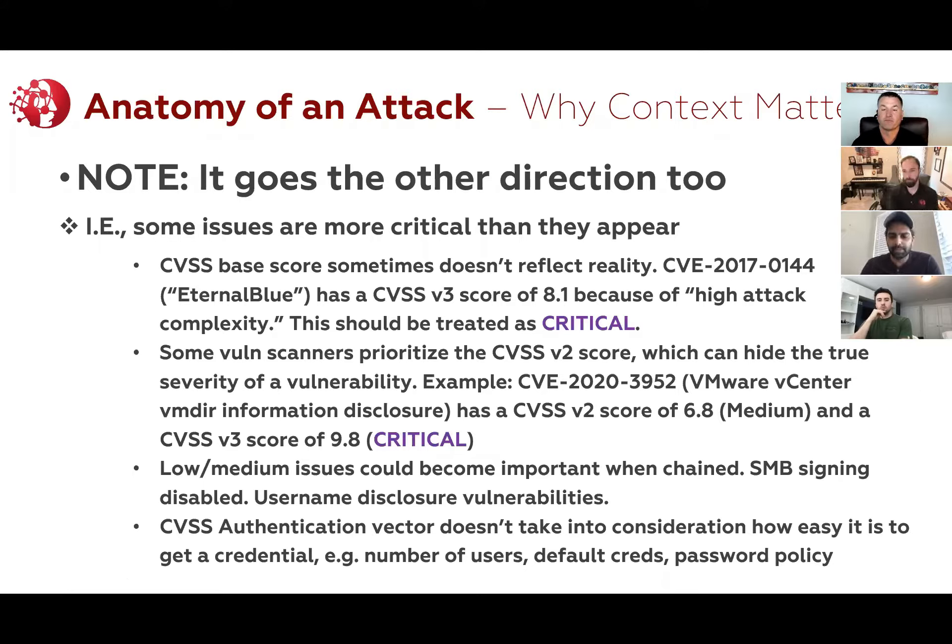So this is an example where just using the base score of a CVSS doesn't really serve you well. If you literally went by priority and treated this as a high instead of a critical, you'd be missing a major vulnerability that should be fixed if it's in your environment.